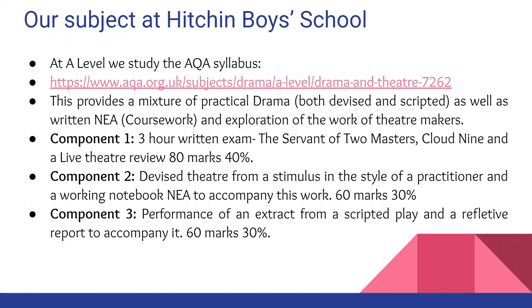In component three you perform an extract from a scripted play and you write a reflective report to accompany it. In total that's 60 marks of your A Level and 30%.